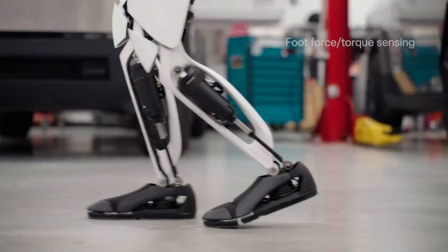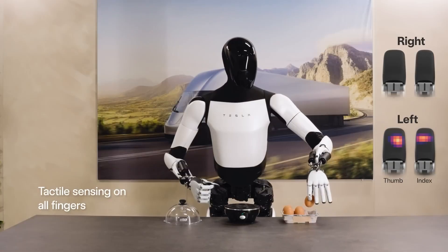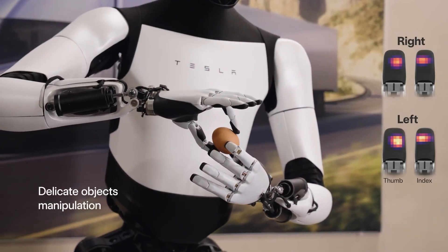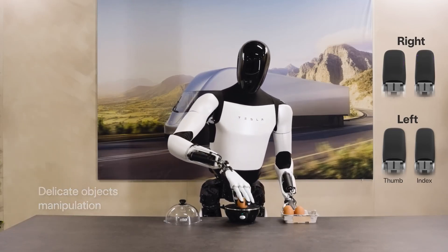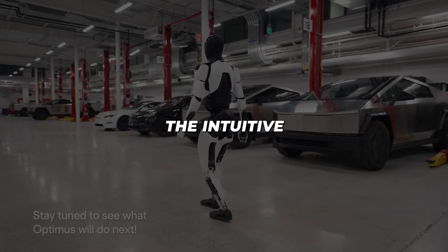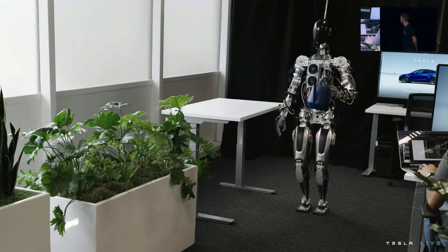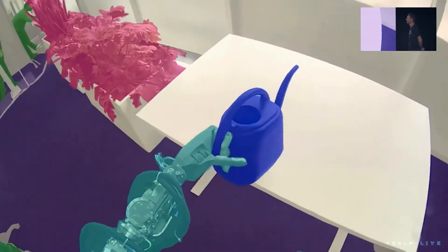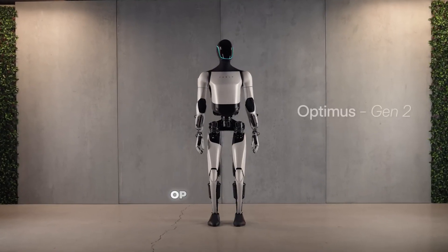Optimus performs factory duties like carrying heavy components, bending to pick up objects, or carefully manipulating fragile items such as an egg without breaking it. While impressive, these scripted demos likely oversell current abilities. Without specialized programming, Optimus lacks the intuitive adaptability or contextual decision-making of even simple human workers. Its versatility remains limited to narrow, highly defined duties for now. Yet upgrades are clearly advancing Optimus' potential.